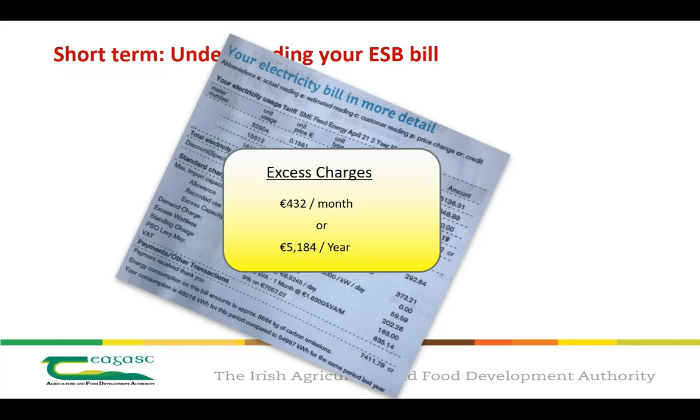On a 12-month basis, that comes to a total of €5,184 per year. It's really important to examine your ESB bills over a period of time to see if these excess charges are a familiar item on your bill. If they are, speak to your electrical provider and your electrician to see if there's any way to reduce these costs.